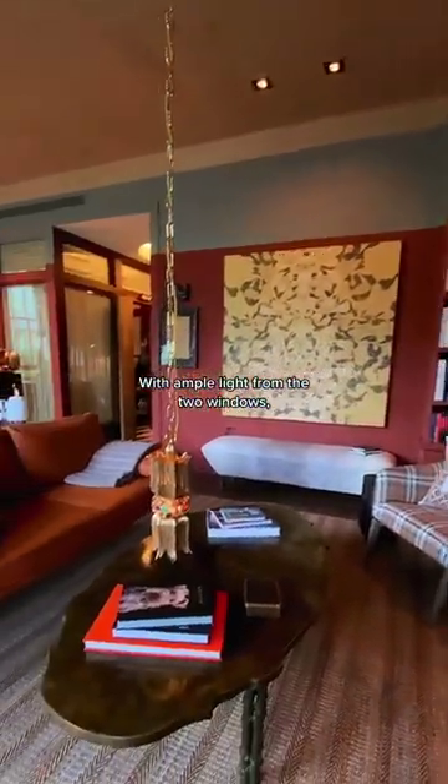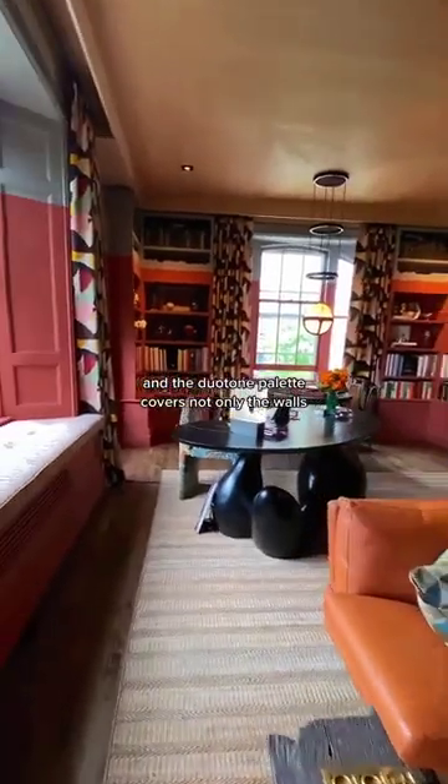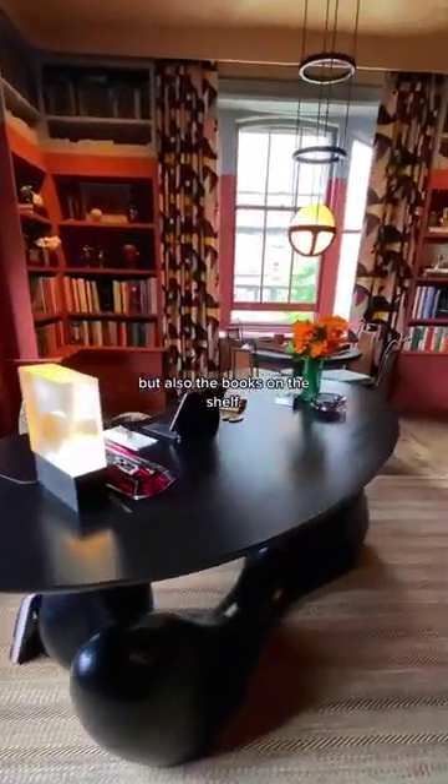With ample light from the two windows, the design is all the right kinds of moody yet cheerful, and the duotone palette covers not only the walls, but also the books on the shelves.